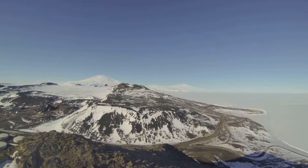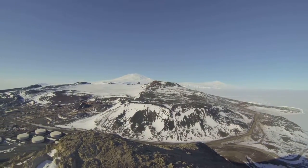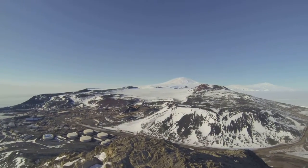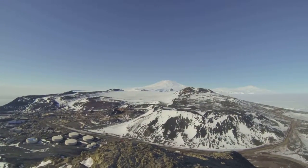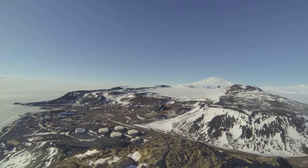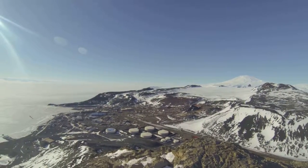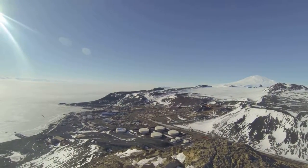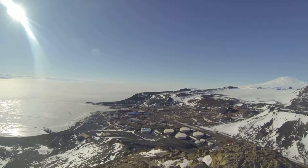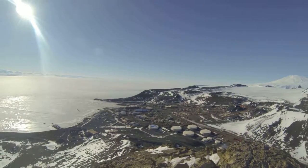Here are our wind turbines, not moving because it's not a very windy day. Our comms field is just over there. Erebus is that big tall mountain back there. Starting to get into town, you've got waste back there in the corner, fuels right here in front, and some cargo.